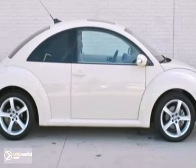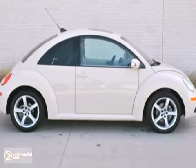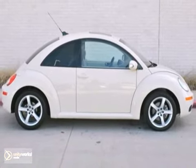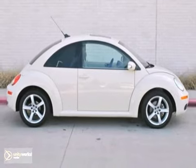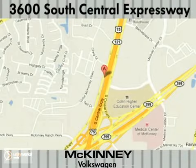If you've been looking for a New Beetle, call McKinney Volkswagen today to find out more about this one. At this price, it will not be here for long. Visit McKinney Volkswagen today — conveniently located at 3600 South Central Expressway, just north of the Central Expressway and State Highway 121 Interchange in McKinney.